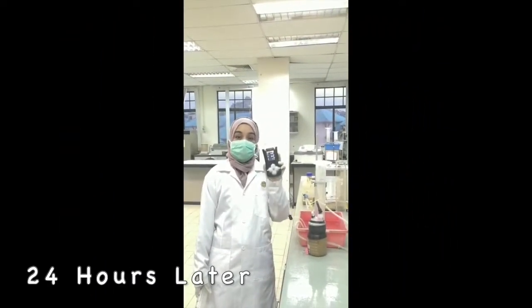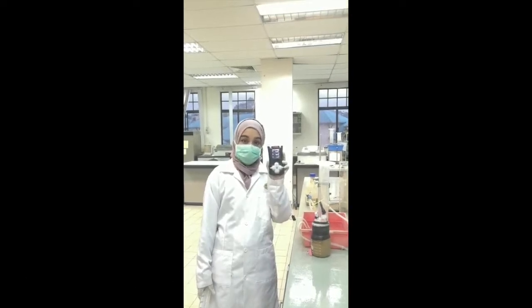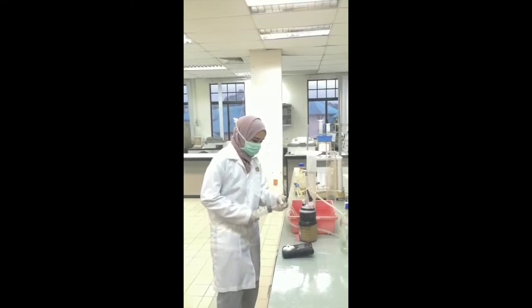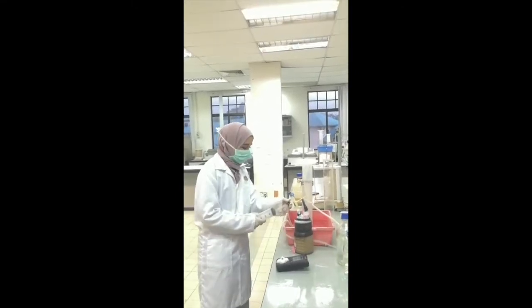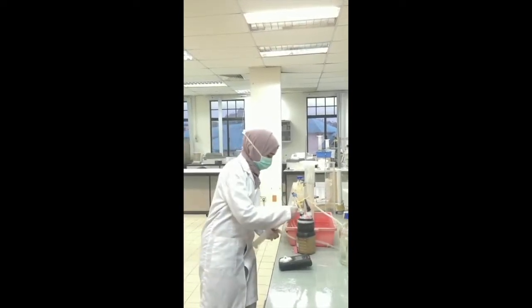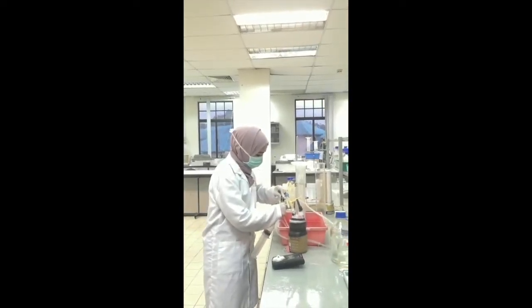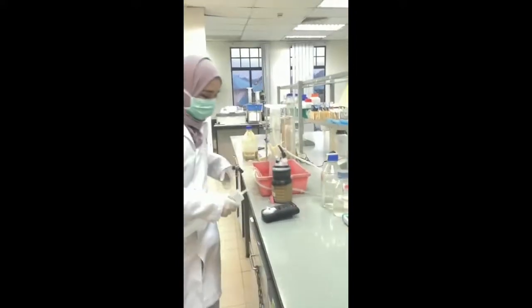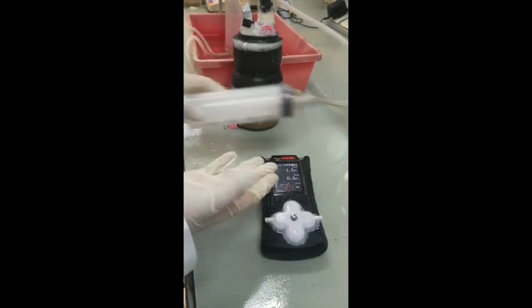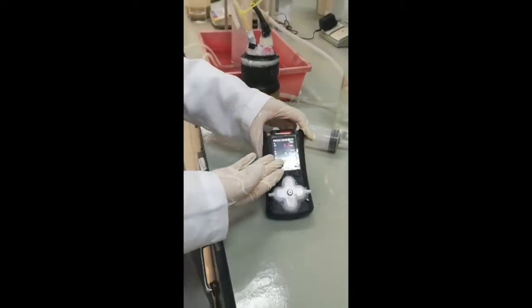Now, after 24 hours, we will use this device to see if we have gas or not. Let's see. We take out the gas using the wrench again, and we check on the device. See? We have gas!